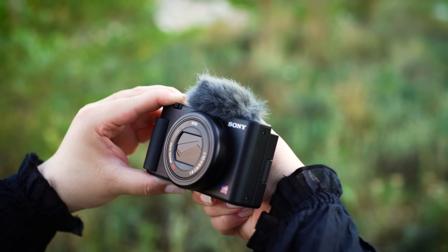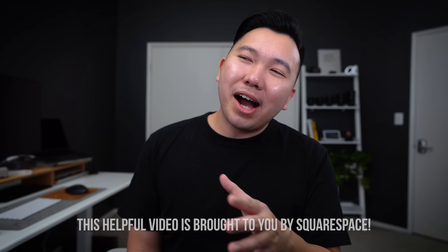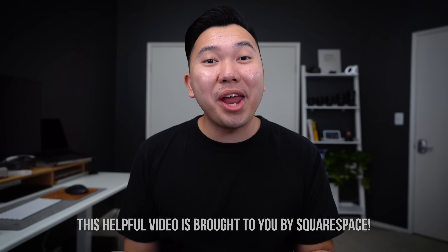First and foremost, the ZV1 is designed exactly for video creation at the highest priority. Obviously not Hollywood cinematic movies, but literally internet videos — YouTube, Instagram, TikTok, and don't forget about Facebook for old gramps like me. We're still using that to stalk our old high school crushes.